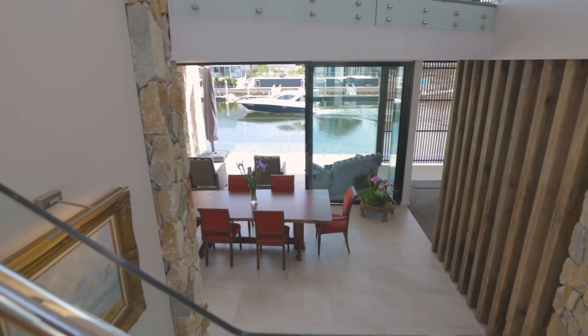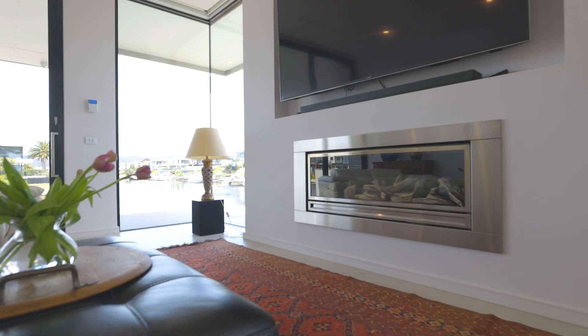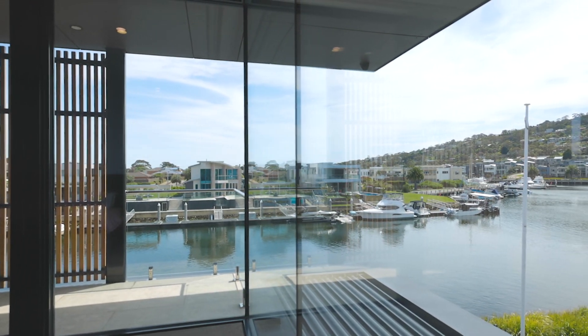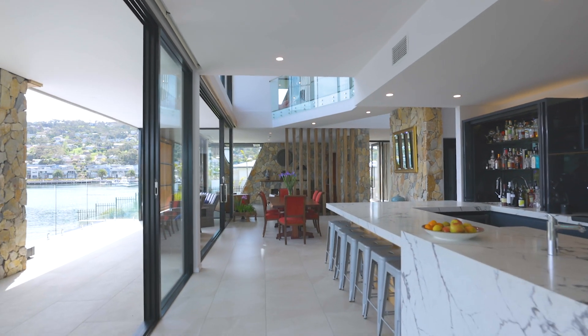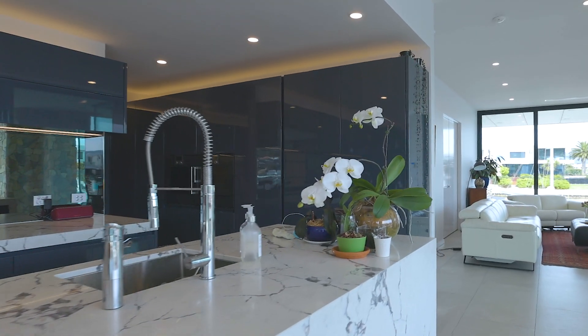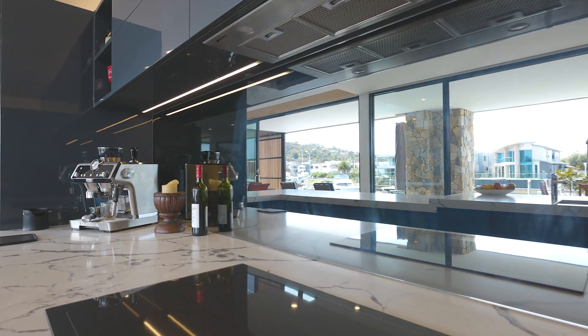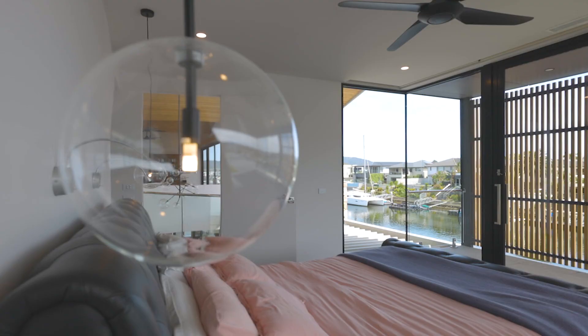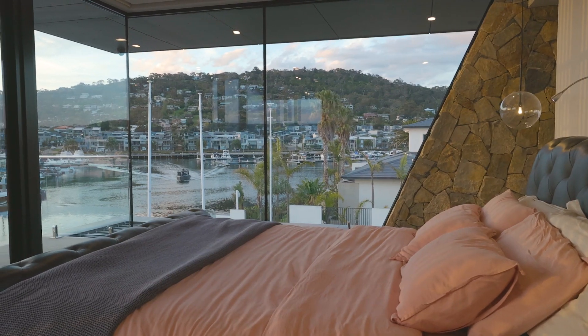Step off your boat and into total luxury with a full security system, a mix of intimate and casual living spaces, superb marble kitchen with cocktail bar, butler's pantry and full suite of Gaggenau appliances, two home offices and a sumptuous master suite with stunning nighttime views over the marina.